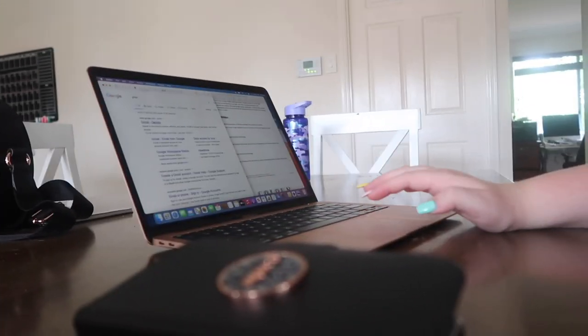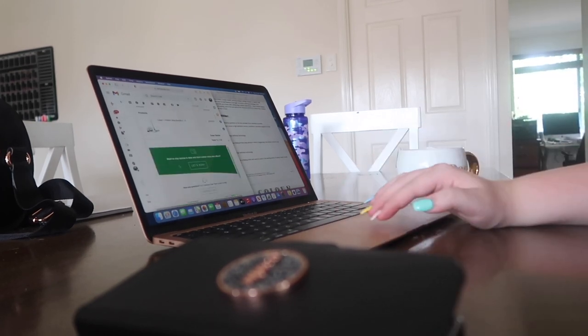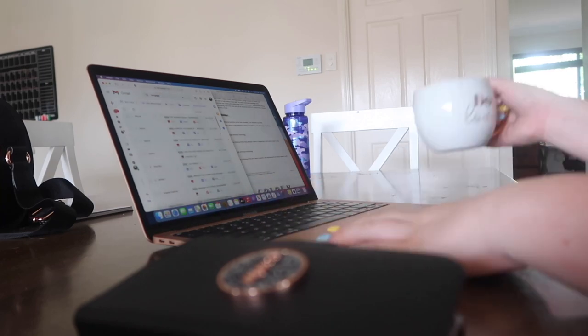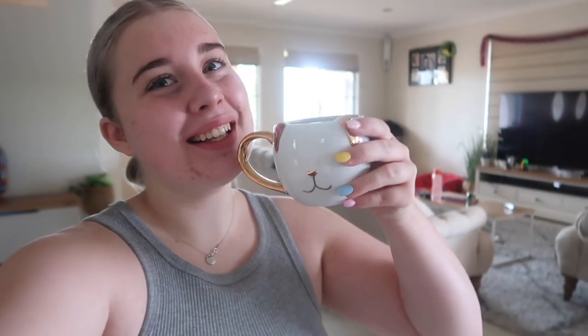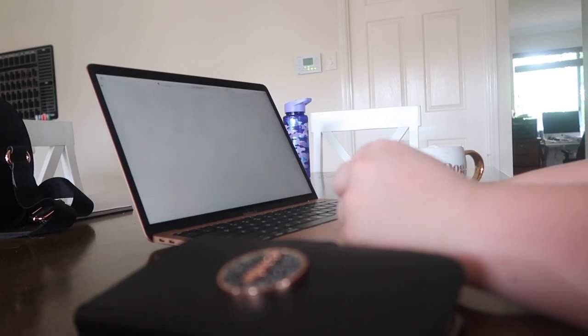Then I jumped back onto my laptop again, because by this time people weren't actually awake yet. So I thought I'd get some more productivity in — this morning it was checking my emails and making my February availability for my business, taking things off that to-do list straight away.